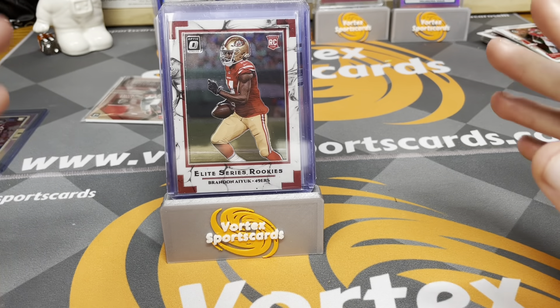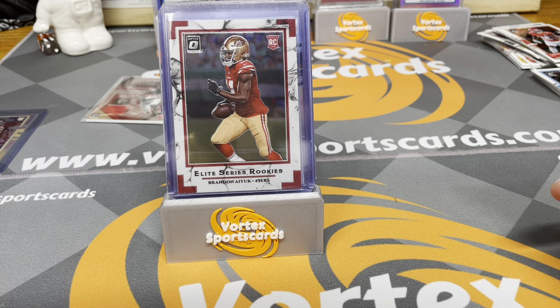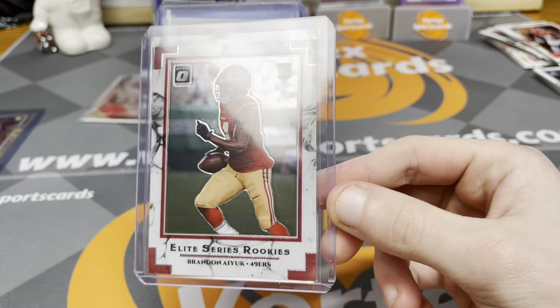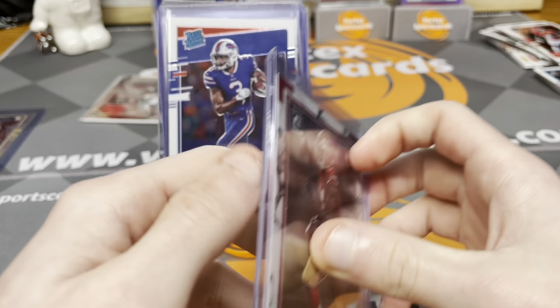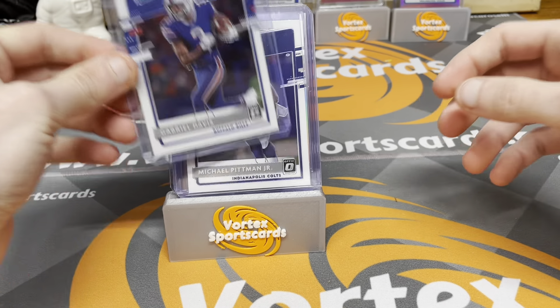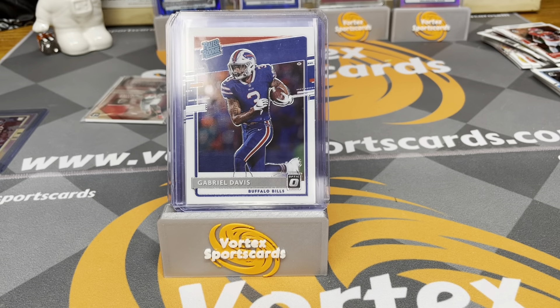Here's how we're going to determine the value of these cards: we're going to use the eBay sold page, assume the buyer is paying shipping, then add it all up. First, the Brandon Ayuk Elite Series Rookies — there was only one sale, a bid for $5.50 back in February, so we'll say $5 for the Ayuk. For the Gabriel Davis base rated rookie, the latest sale was $3.50 the other day, so we'll put down $3.50 for Davis.